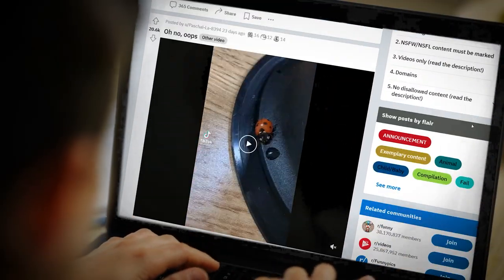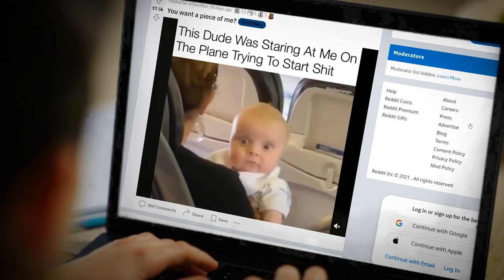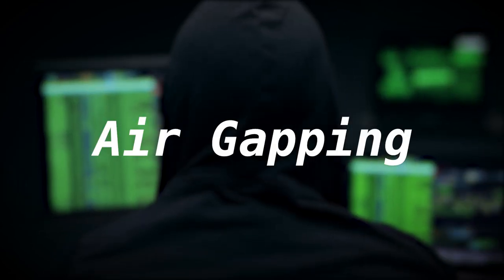If you work on an air-gapped system, you can't browse your favourite mildly humorous subreddits — you've got to keep yourself entertained by offline means only. But as far as protecting a computer system goes, air-gapping is the ultimate defence.